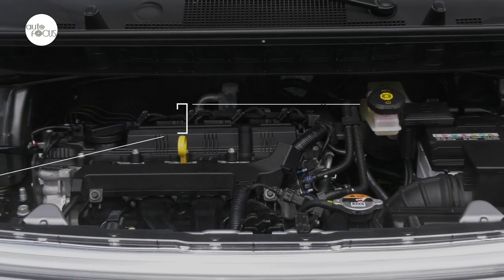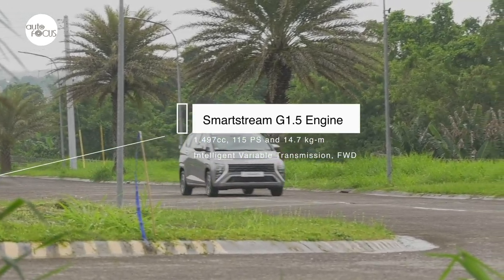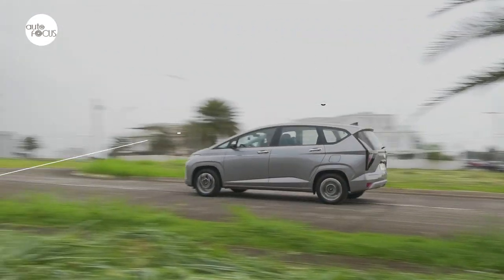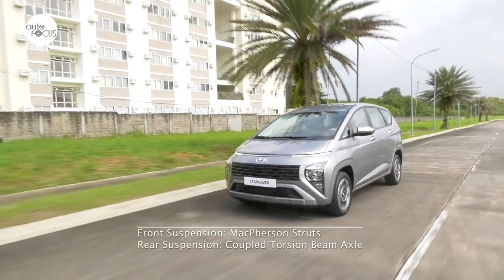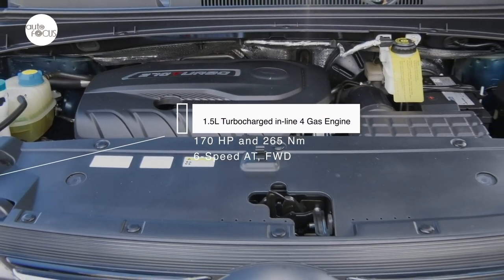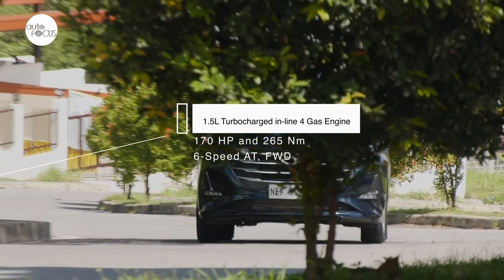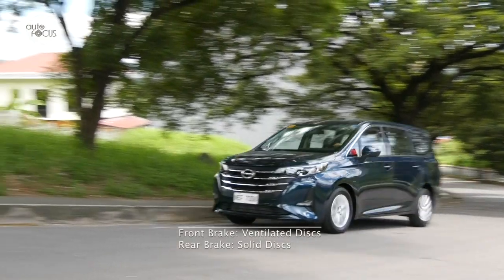The Stargazer is powered by a SmartStream G1.5 engine with 1,497cc displacement generating 115 PS and 14.7 kg-m of torque, paired with Hyundai's Intelligent Variable Transmission driving the front wheels. The suspension uses McPherson struts in front and Hyundai's CTBA coupled torsion beam axle in the rear, with 15-inch disc brakes in front and drum brakes in the rear. The GN6 is powered by a 1.5-liter turbocharged inline-four engine generating 170 horsepower and 265 Nm of torque, sent to the front wheels via a six-speed automatic transmission. GAC equipped the GN6 with front L-type McPherson struts and a rear twist beam, with front ventilated and rear solid disc brakes.